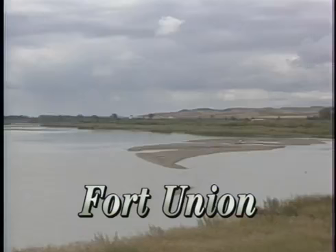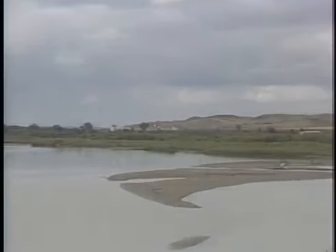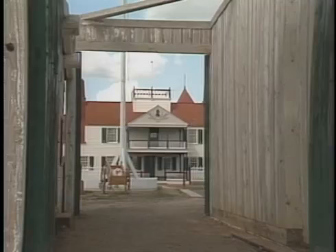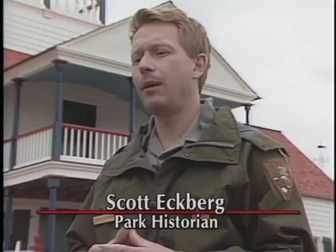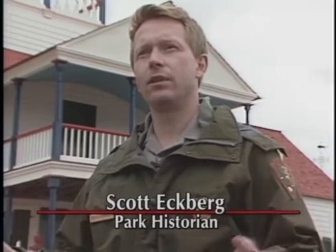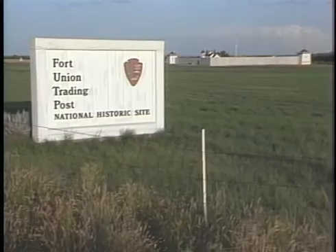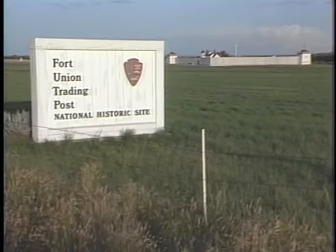In 1966, Congress established Fort Union Trading Post National Historic Site for the purpose of commemorating the role of the fur trade in the West, and especially the Upper Missouri fur trade. At that time, it was envisioned that one day there would be something more than simply an archaeological site — indeed, perhaps a reconstruction of the fur trading post that once stood here.